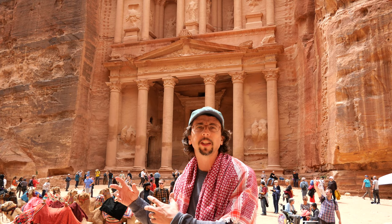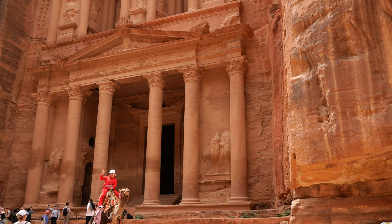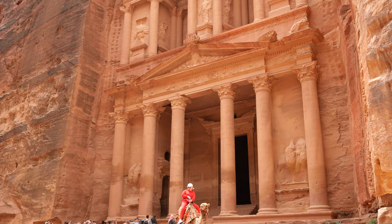Here we're standing at the treasury, the Khazneh, carved out of the sandstone rock during the first century AD to commemorate the burial of one of the great Nabataean kings, Aretas IV, who was a contemporary of the Herods in Jerusalem.